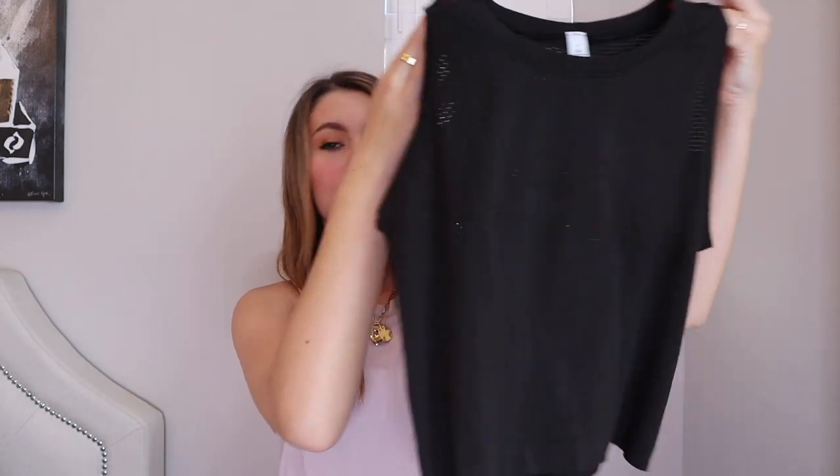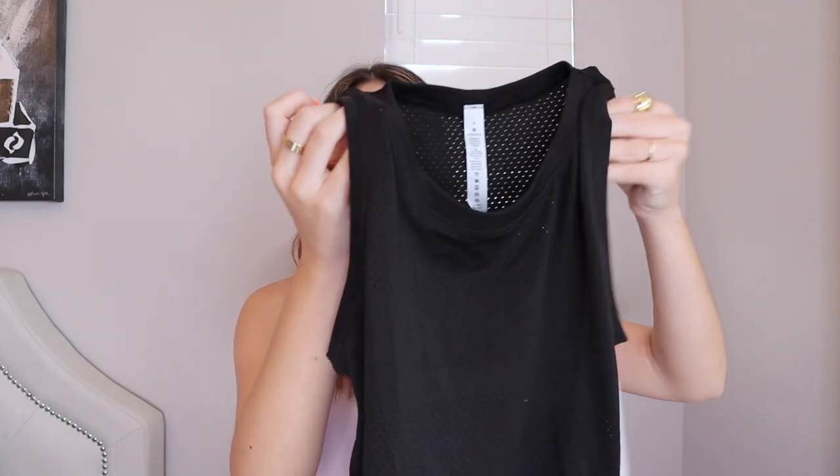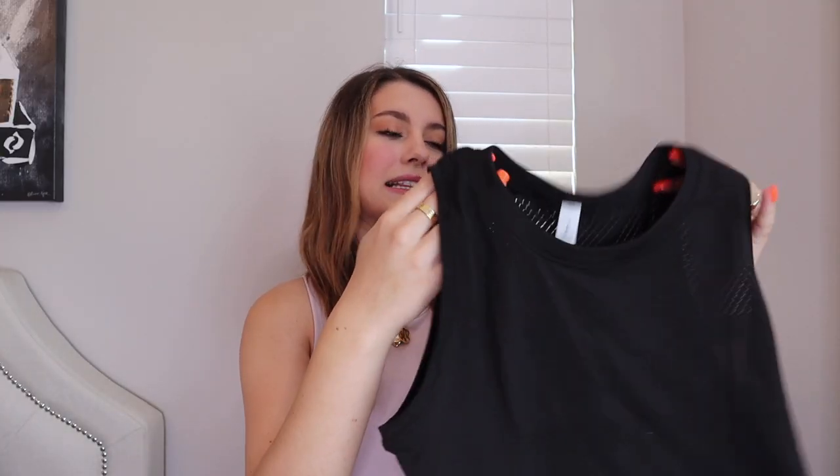The last top I picked up is another black crop top. I love the material because the little air holes are perfect for working out. It also has a really great little Lululemon design across the front that's kind of hidden but kind of not. I just love the way this looks with a pair of leggings or shorts.